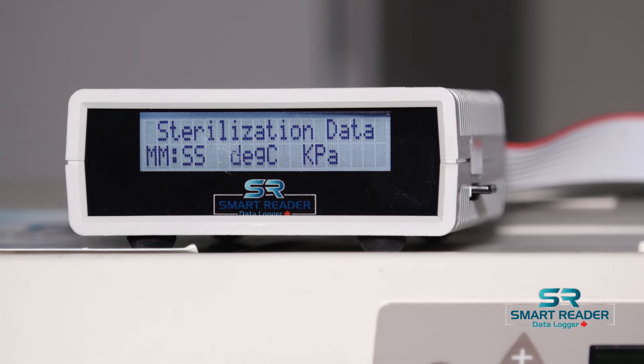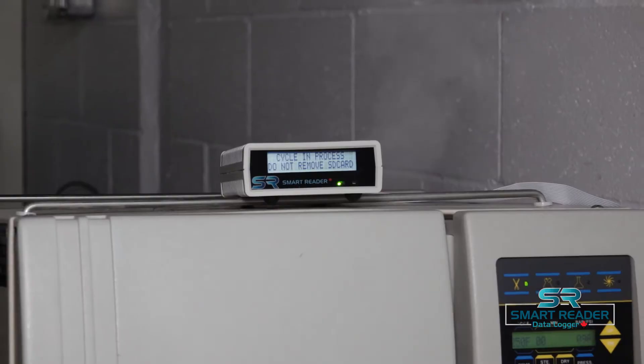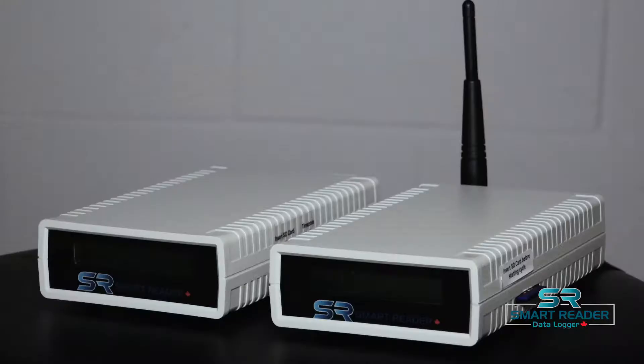The Smart Reader saves a small detailed report. The detailed report includes pressure, temperature, time, date, cycle number, and confirmation of completion. Easy time zone settings are available for all North American time zones.